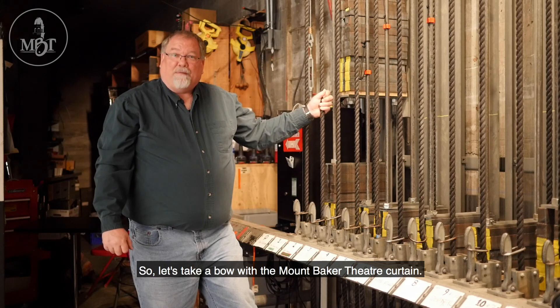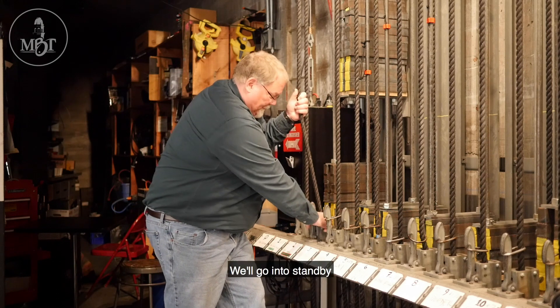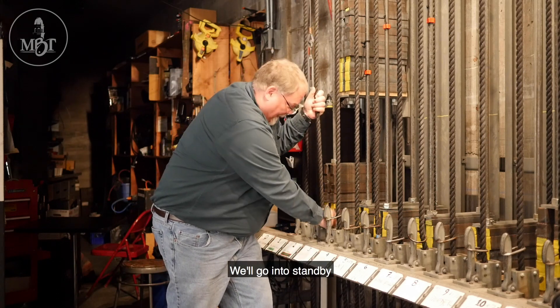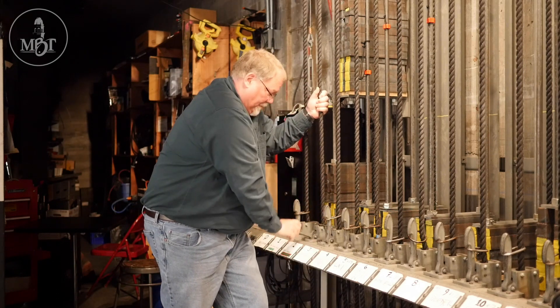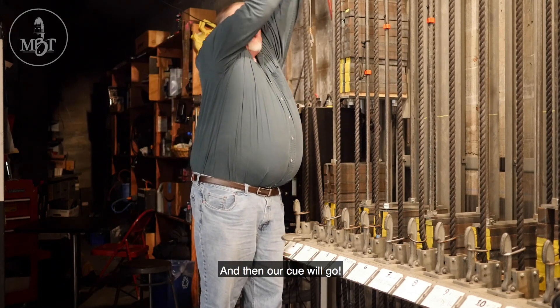Let's take a bow with the Mt. Baker Theatre curtain. We'll go into standby for our cue, and then our cue will go.